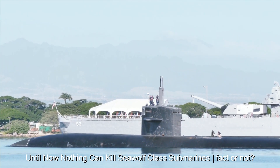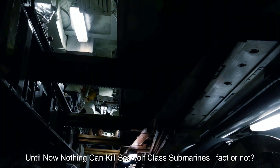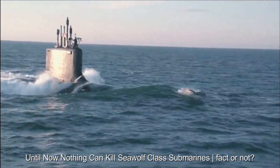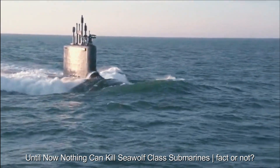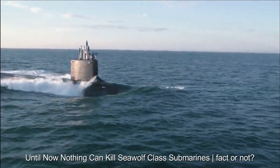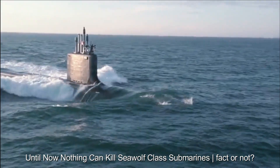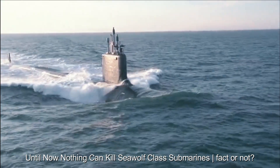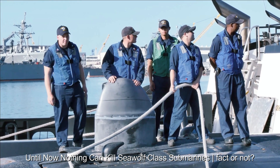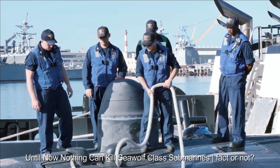Seawolf-class submarines have a sophisticated design with specialized surfaces to reduce their acoustic signature, making them difficult to detect by enemies. These submarines have advanced life maintenance systems, such as equipment to filter air and store food, enabling them to operate away from base. Their high camouflage ability makes it difficult to be identified by enemy radar or sonar. The structure of the Seawolf submarine is also designed to withstand several types of attacks, such as torpedo and missile attacks.